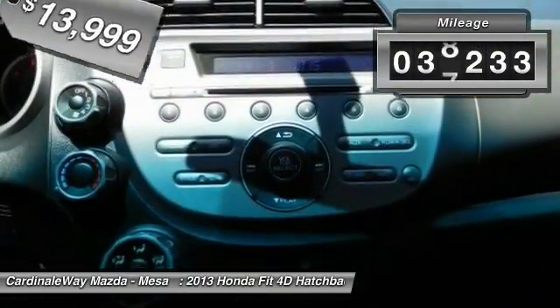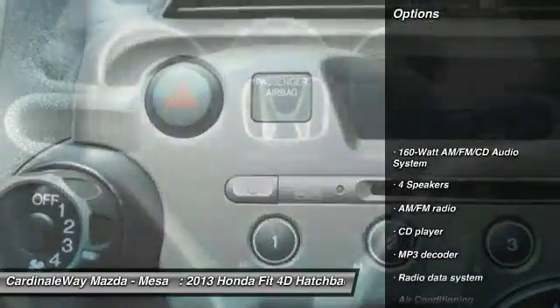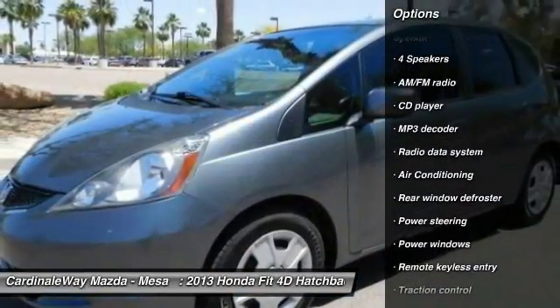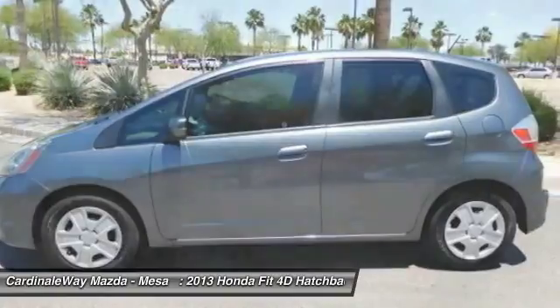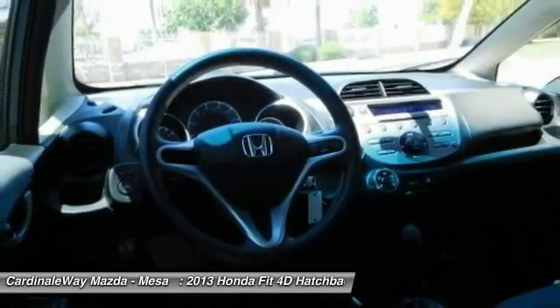This vehicle has less than 40,000 miles. Here are some of this vehicle's great options: traction control, dual airbags, one owner, power steering, air conditioning front, electronic stability control, power windows, rear window defroster, CD player, security system.